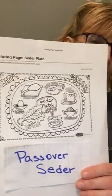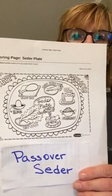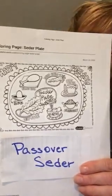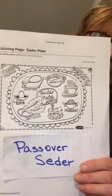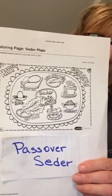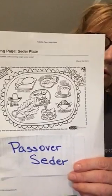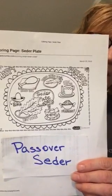I found this on the internet — this is a coloring one — and if you kids want to look it up you might find some other things to show you what it is. But each of the things on the plate represent something to remind them of their heritage and how they were set free by God out of Egypt.